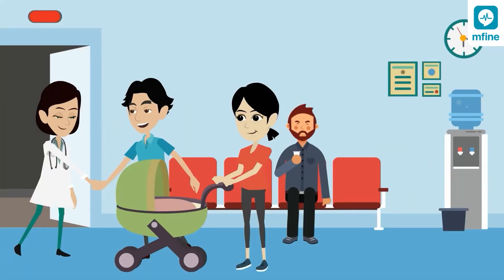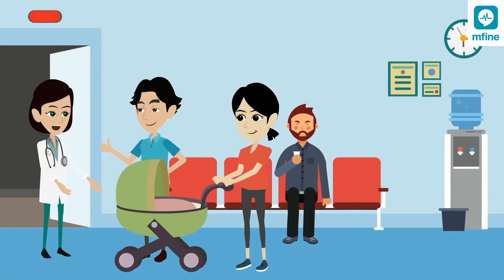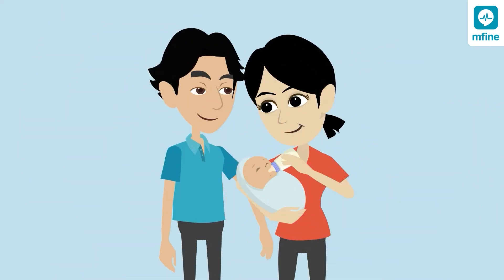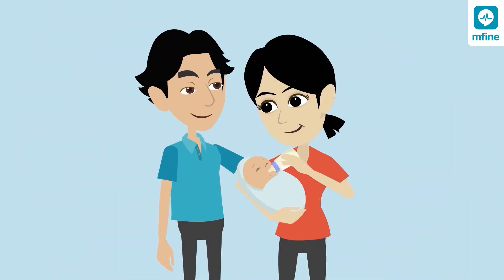Remember, the best time to do this test for your newborn is before you leave the hospital. The earlier you know, the easier it is to manage the problem. Sign up for Right Start newborn screening today to give your child a healthy start.